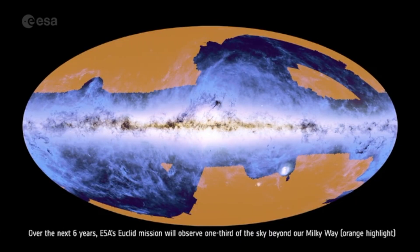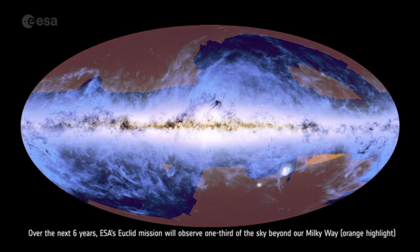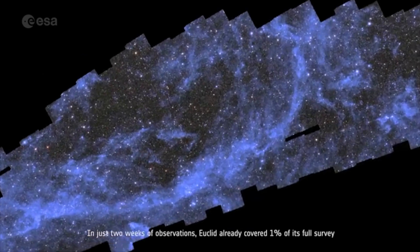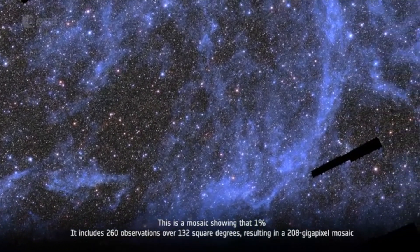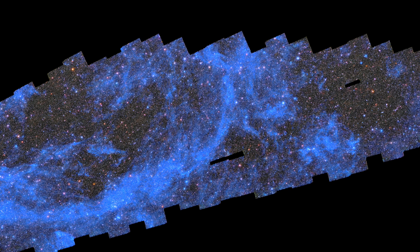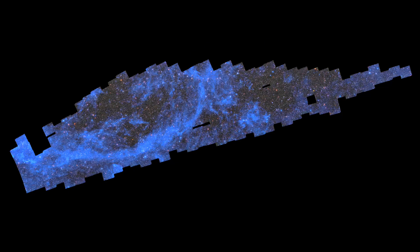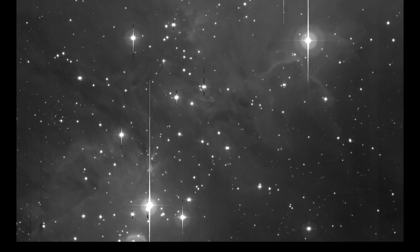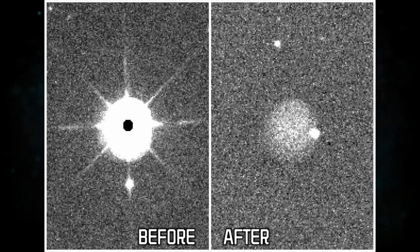Euclid will be making the largest 3D map of the universe over six years, and this image is just 1% of the whole wider survey — a mosaic of 260 observations taken in just two weeks. Euclid covers two and a half times the Moon's area in just one image, so this mosaic is 500 times larger than the area of the Moon as seen from Earth. In the image, there are three black patches intentionally avoided due to bright stars that can saturate its detectors, creating unwanted artifacts and streaks, damaging sensitive detectors and reducing their lifespan.